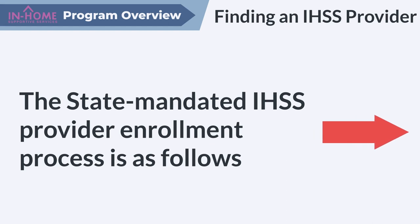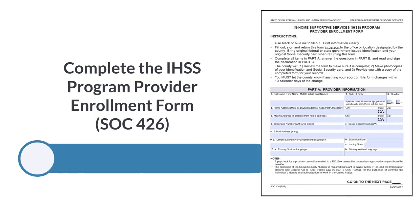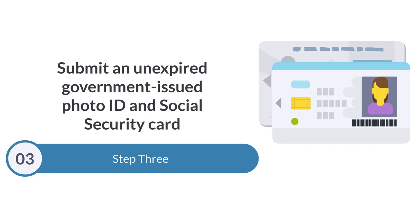The state-mandated IHSS provider enrollment process is as follows. Step 1: Complete IHSS provider orientation. Step 2: Complete the IHSS Program Provider Enrollment Form, SOC 426. Step 3: Submit an unexpired government-issued photo ID and Social Security card.